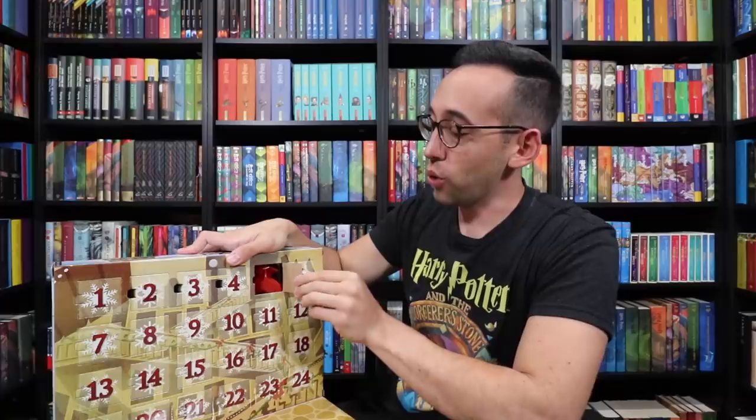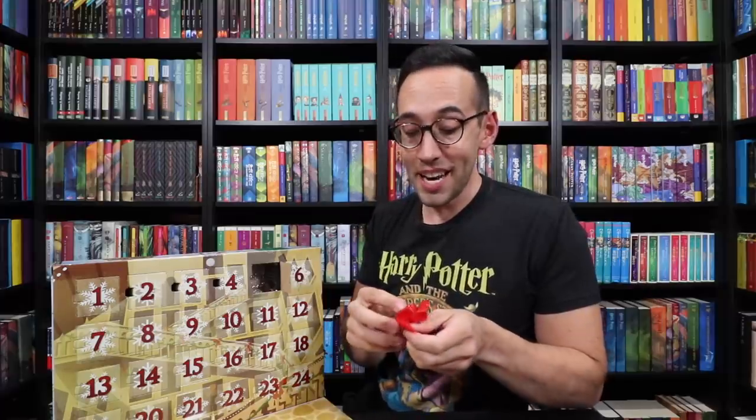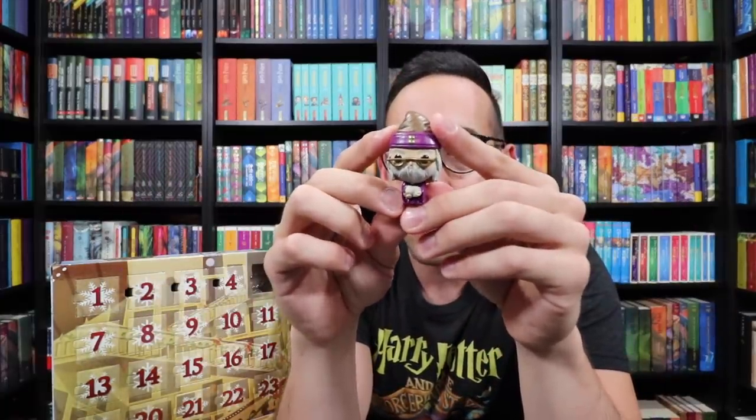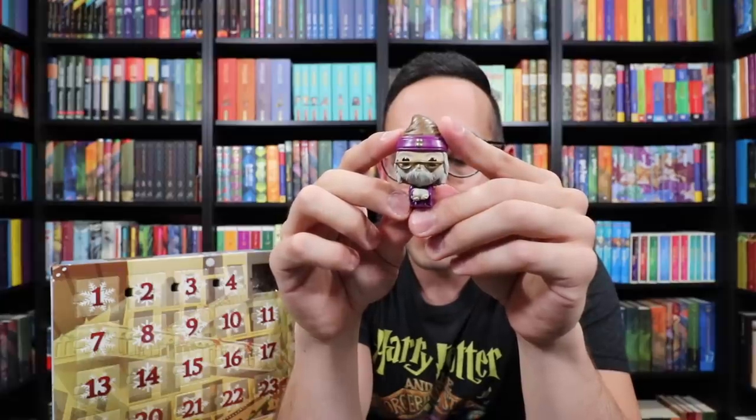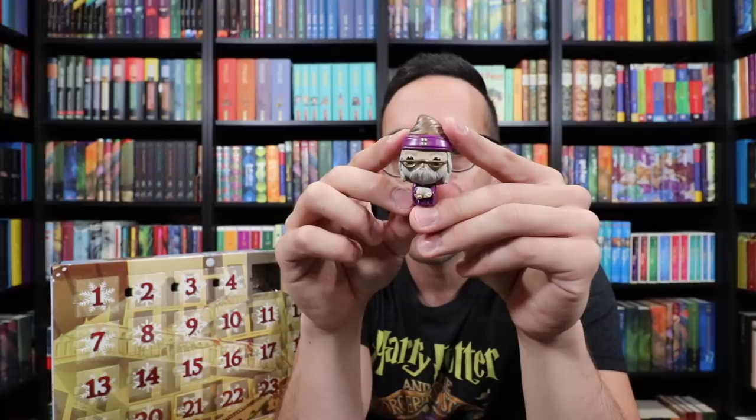Number five — careful if you're opening these doors, they are a little sharp. I'm going to guess Dumbledore — it is Dumbledore! Funko just released this new wave fairly recently, and one of them was the Richard Harris version of Dumbledore holding baby Harry. Here is a mini version of that Funko Pop — the Richard Harris version of Dumbledore, and as you can see, he's holding little baby Harry Potter when he dropped him off at 4 Privet Drive.